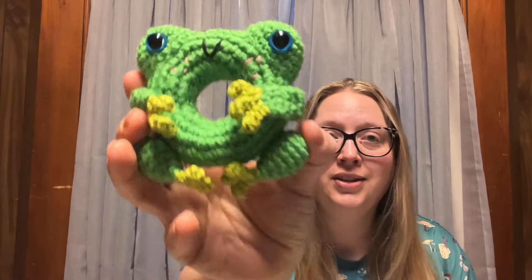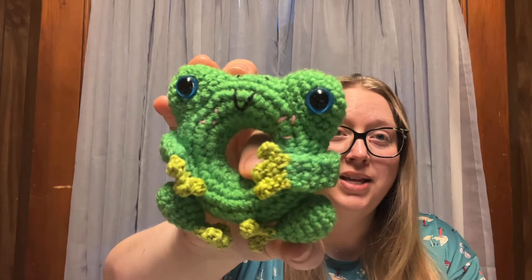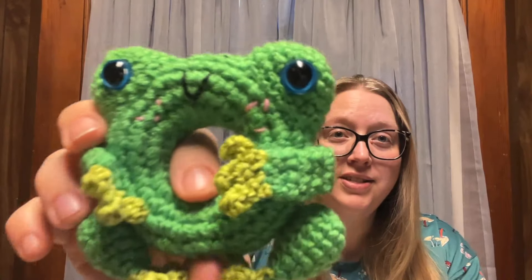I used scrap yarn for this little project. I believe it was worsted weight white acrylic yarn — just yarn from Dollar Tree. And I used a 3.25 millimeter hook for him. Then all of his little bits, his little feet and his little blushes and stuff, I used scraps of Scheepjes Katona that was just laying downstairs. So here is my first little frog of the month!